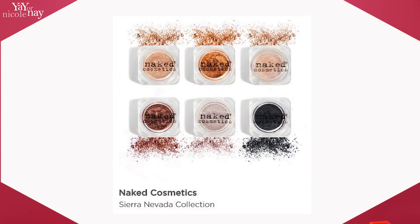Another great deal was Too Faced — they had a little set where you got a full-sized melted lipstick, I think it was in Chocolate Honey, and you also got their lip primer. I'd always wanted to try the lip primer, and basically it was kind of like two for one, about 45% off — I paid around $21 for that. Another total steal was Naked — they had these mica pigments, a set that's $59.99 on their site. I double-checked this. I got it for $20, a $60 value, and they're beautiful all-natural pigments, no talc.